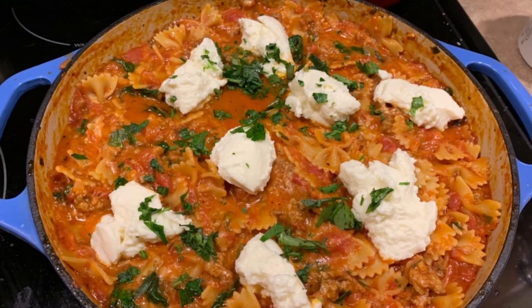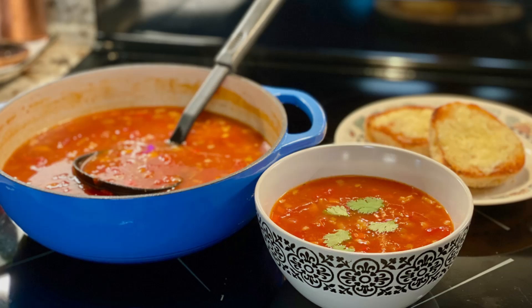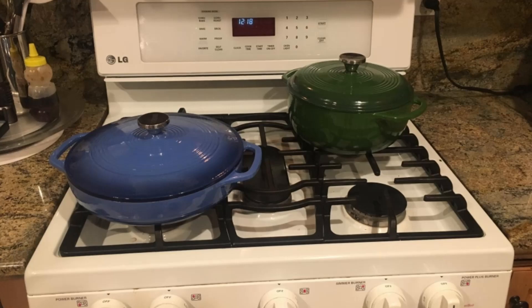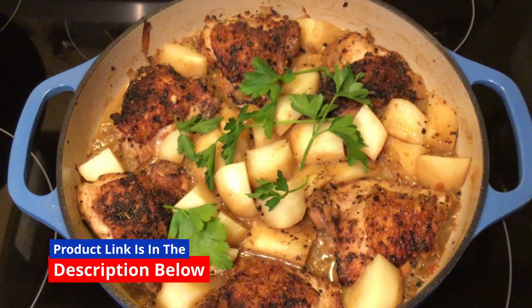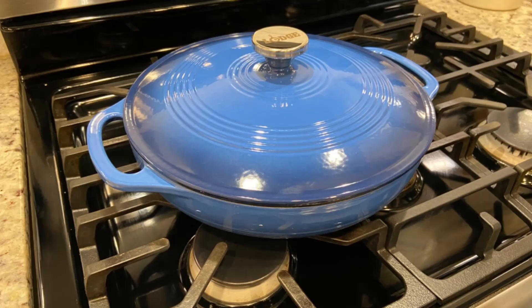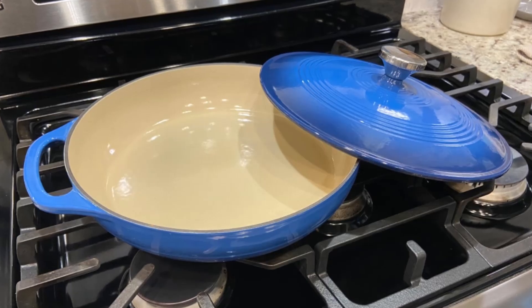Aesthetic and Functional: The Caribbean Blue finish is more than just visually stunning — it's resistant to staining and scratches. With its black matte enamel rims and beige interior, the dish doubles as a stylish serving piece. From stovetop to table, it exudes sophistication. The snug-fitting lid locks in moisture and flavors, making your dishes irresistibly tender and delicious — whether you're slow-cooking a pot roast or simmering a hearty soup.